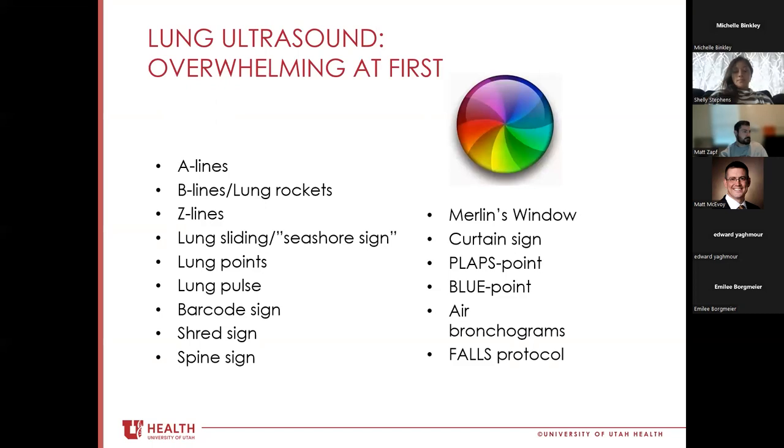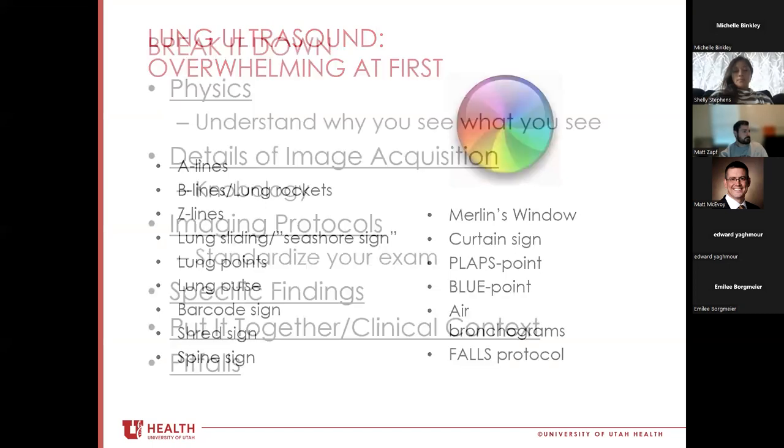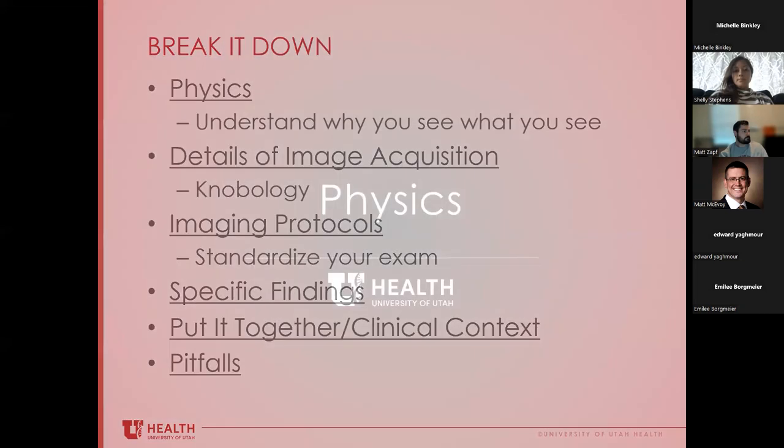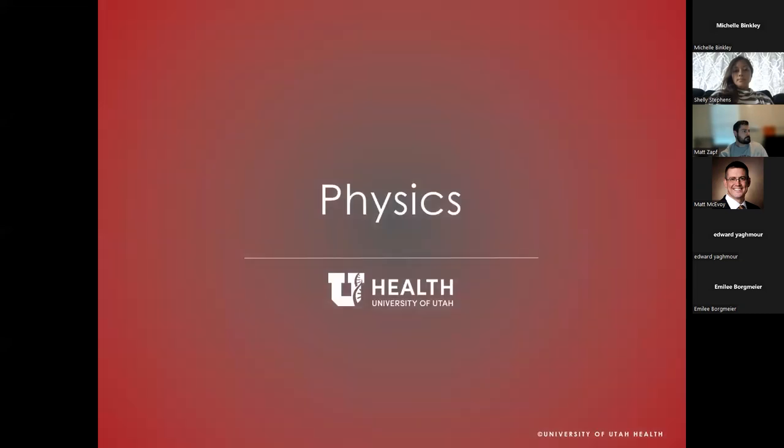We're going to cover some basic physics, talk about how we acquire images with lung ultrasound, outline a couple of imaging protocols to standardize our exam, and then spend the bulk of the talk on specific findings and images. We'll also discuss clinical context and pitfalls we should all be aware of.